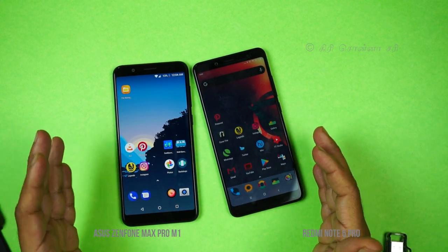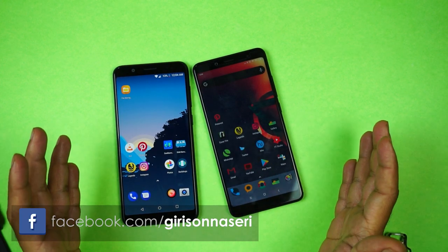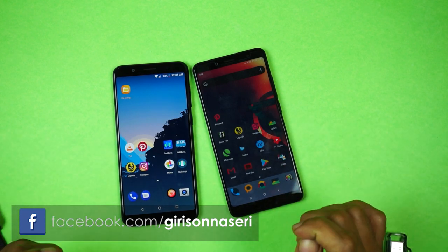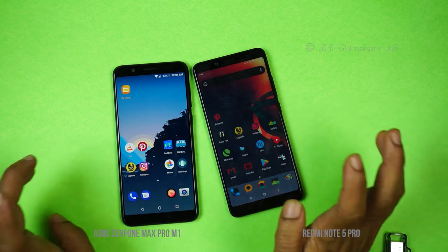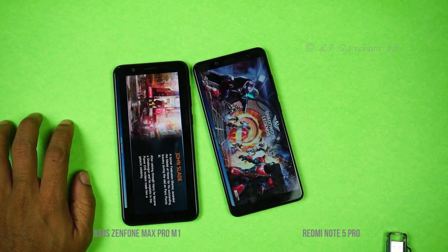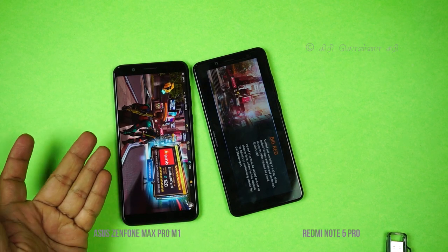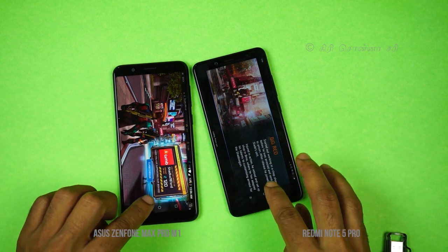For memory management and multitasking, the Zenfone Max Pro comes in 3GB and 4GB RAM variants. When clicking through apps rapidly, the Zenfone Max Pro opens games faster and is the clear winner in this area.